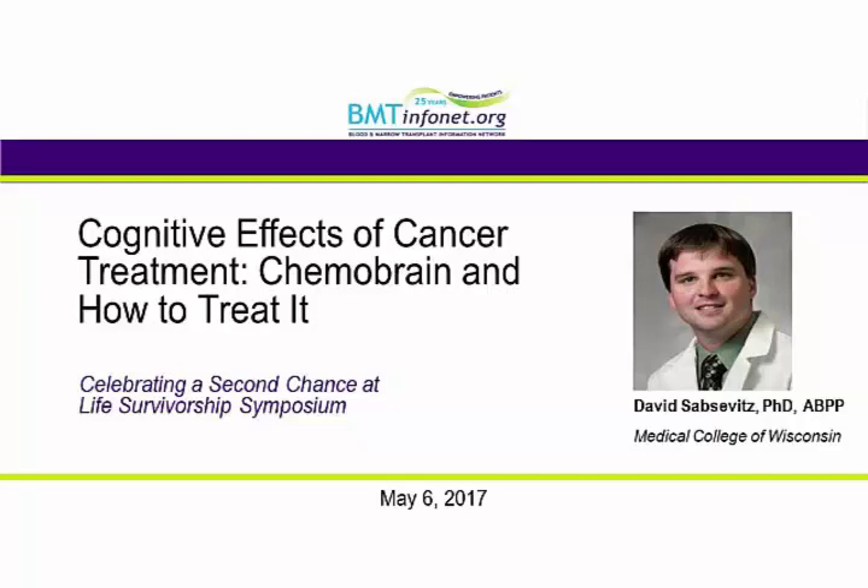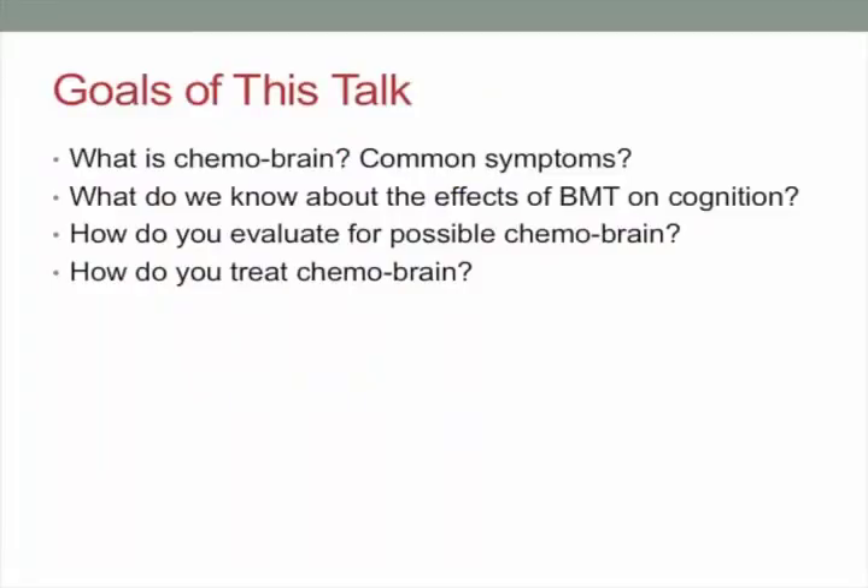I'm going to talk today about the cognitive effects of cancer treatments and what are some of the things we can do to help manage and hopefully improve that. My goals for today are to first define what this term chemo brain means, talk about the common symptoms, discuss what we know and don't know about the effects of cancer treatments on cognition, how we evaluate patients for chemo brain, and then talk about techniques for managing those symptoms.